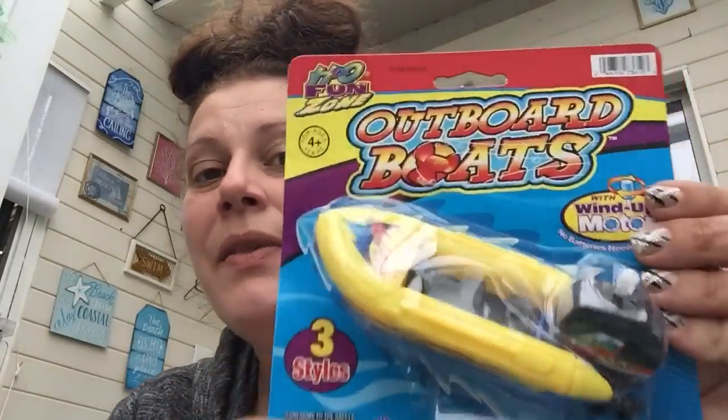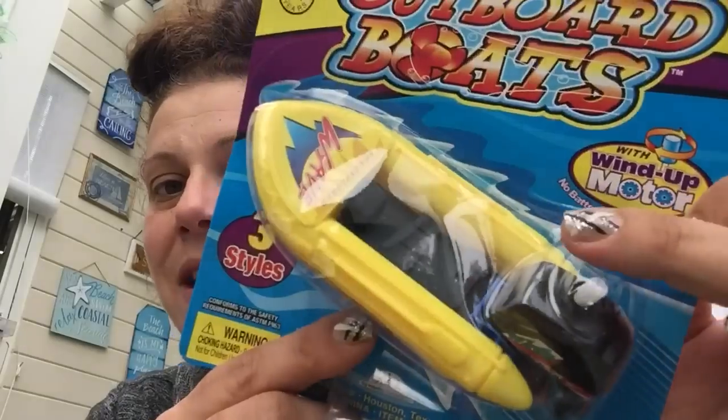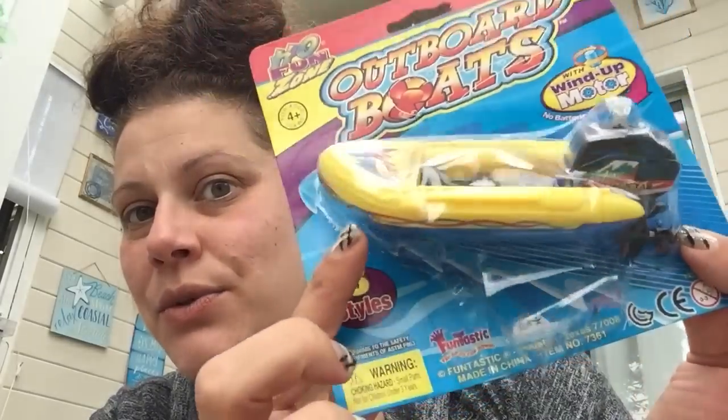I also got my son this — I believe it was $2 — it's a little no-batteries-needed wind-up motorboat. I thought that was cute for the bathtub or maybe even the pool.